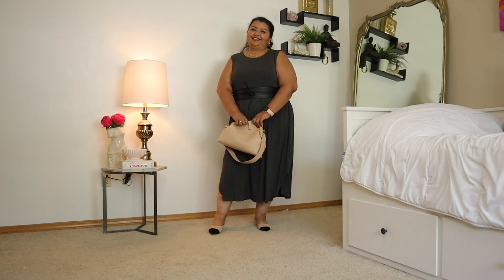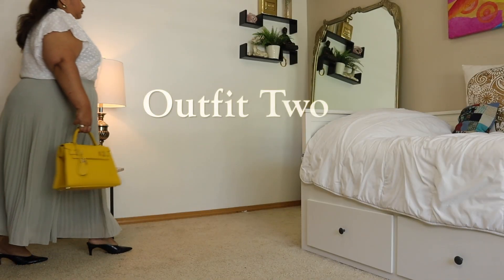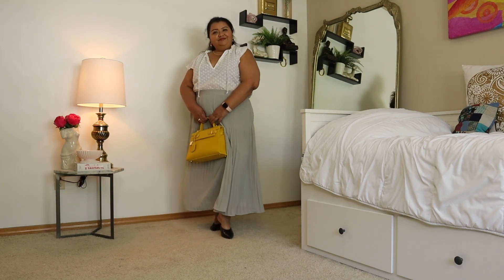One of my favorites and a great look for the office. Another great summer look for the office is this one that I have pulled together.